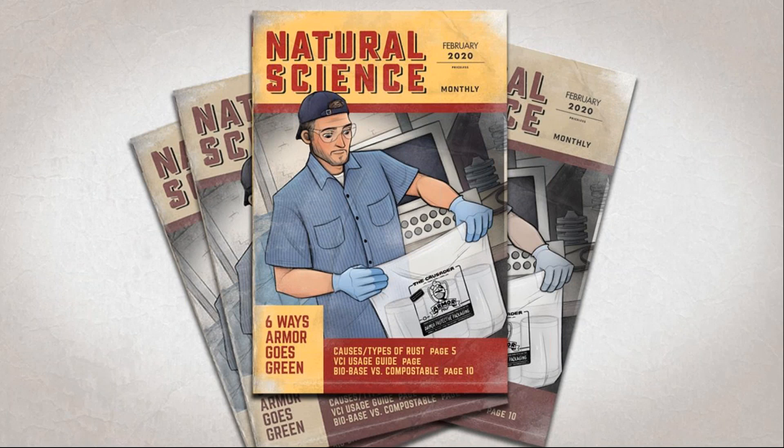At Armor, we also call ourselves 'Authentic' — a combination of authentic and fun. We've created a resource called Natural Science, our authentic take on Popular Science magazine, covering the six ways Armor goes green, VCI information, and bio-based and compostable plastics. If you want a physical copy or electronic version, type 'natural science' in the question box to Ryan.